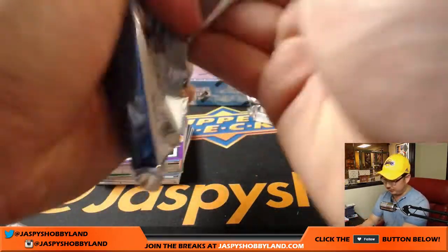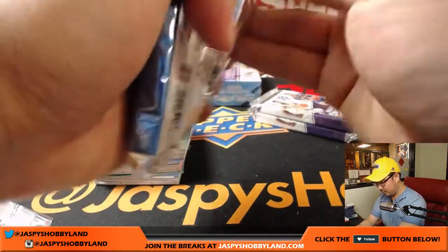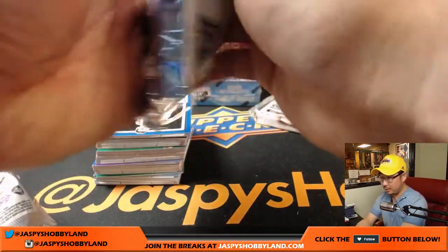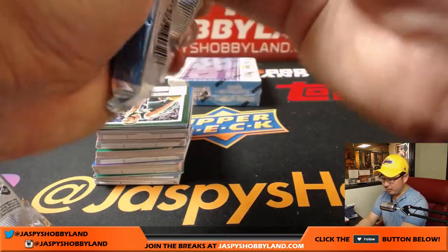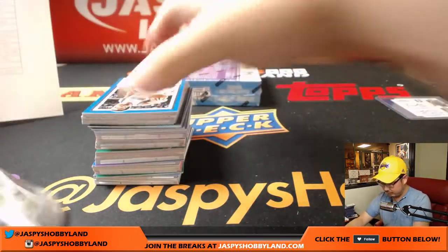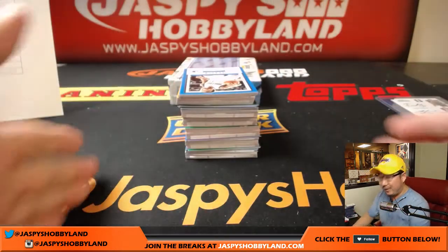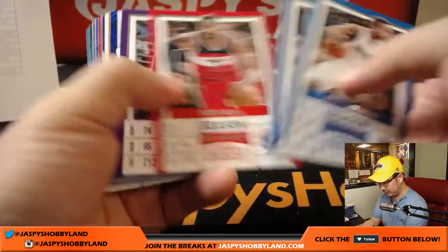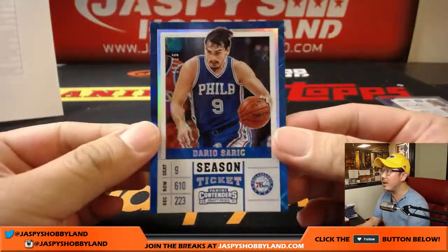We've got another new release — Absolute Football, also available on jazpyshobbyland.com. While you're watching, be sure to follow us on Twitter at jazpyshobbyland, and Instagram. Subscribe to us on YouTube. Follow us on breakers.tv.